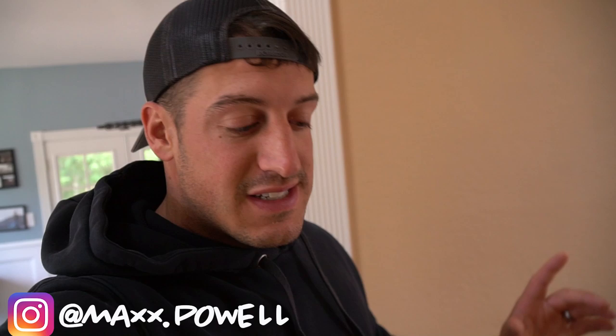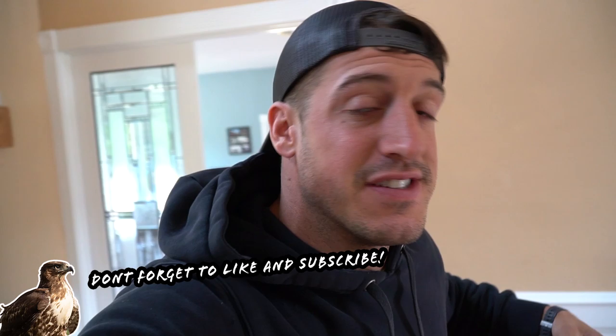Hello and good morning, welcome back to the channel. I have quite the day planned today — it's been a while since we've done a video exclusively about Carol. We're gonna get Carol out and start working on her training. She's been molting for the past three or four months and still isn't quite done, so we're going to take it easy on her.